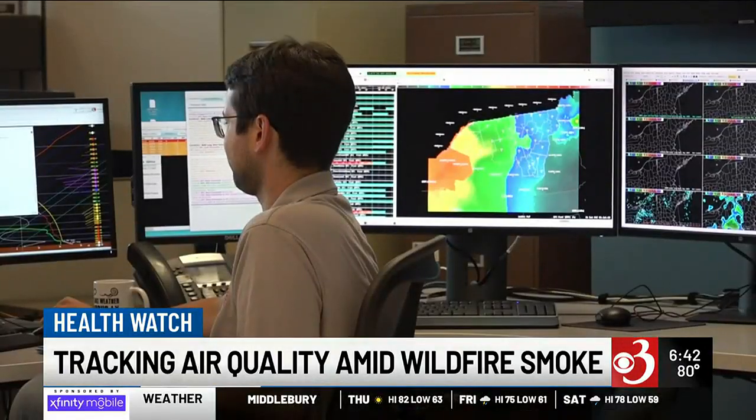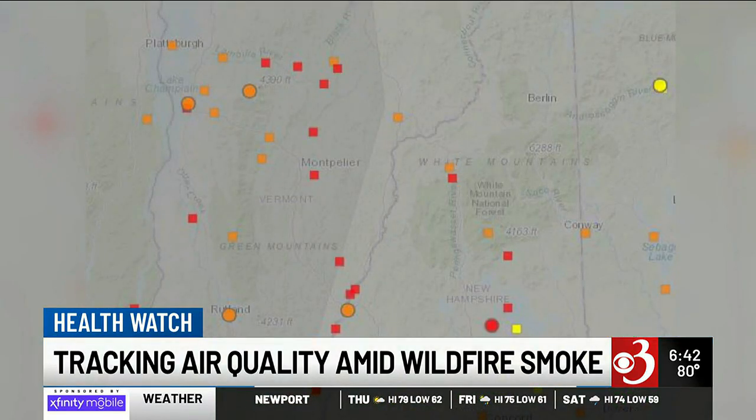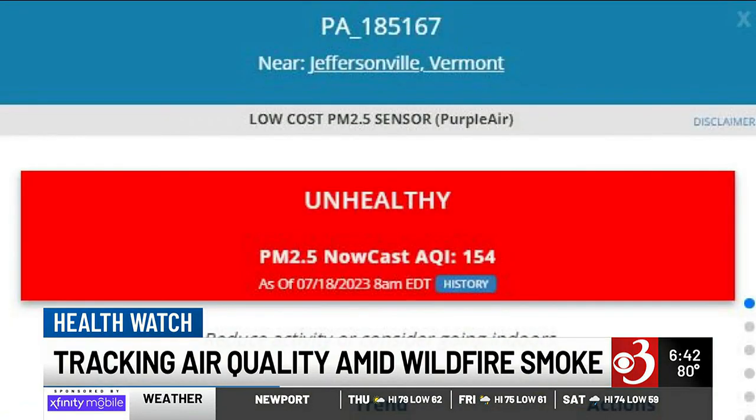With these low-cost sensors showing up and people putting them out there, we can bring those into our network and show that data on the fire and smoke map. It gives us a lot more coverage and a lot more local impact, if you will.